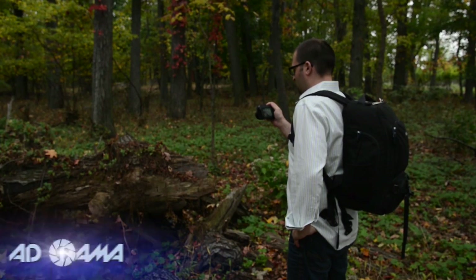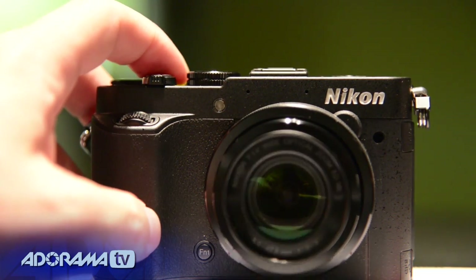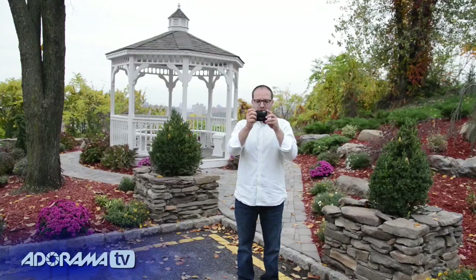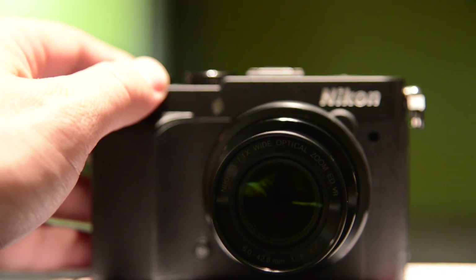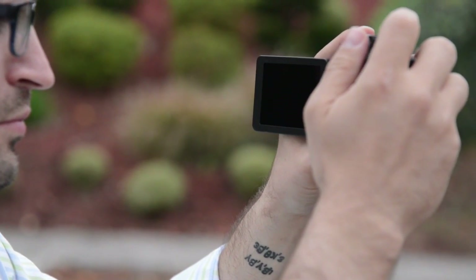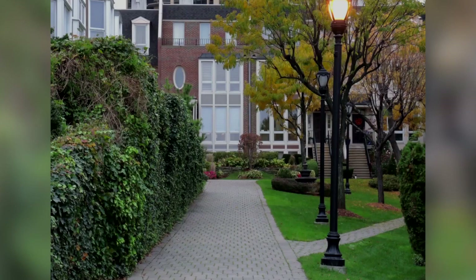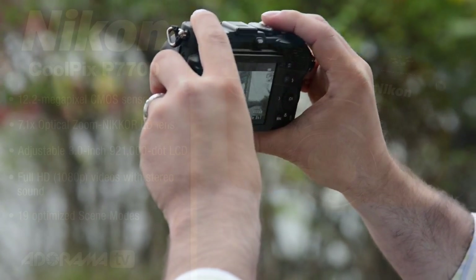The Nikon Coolpix P7700 is a great camera for people who are on the go, want all the features and functionality of a DSLR camera but don't want an interchangeable lens and want ease of use. Now it's lightweight, has a long lasting battery and it's got the best zoom range in its class. What the P7700 lost is an optical viewfinder but you can manage fine without it — you do have this LCD screen that flips around and articulates.